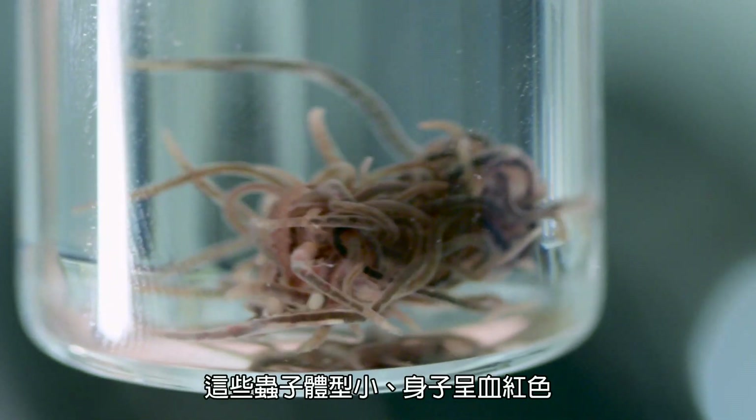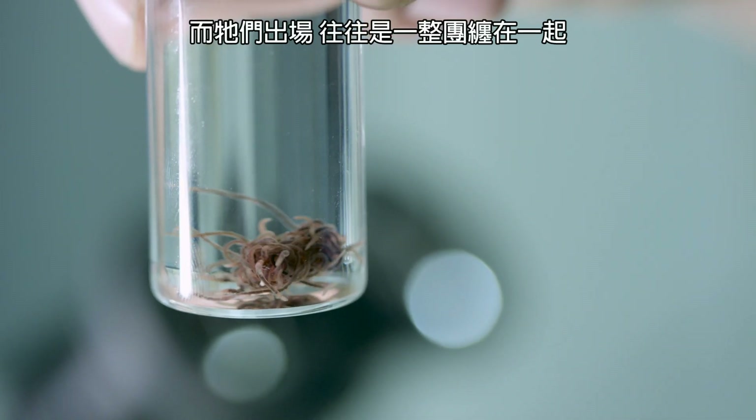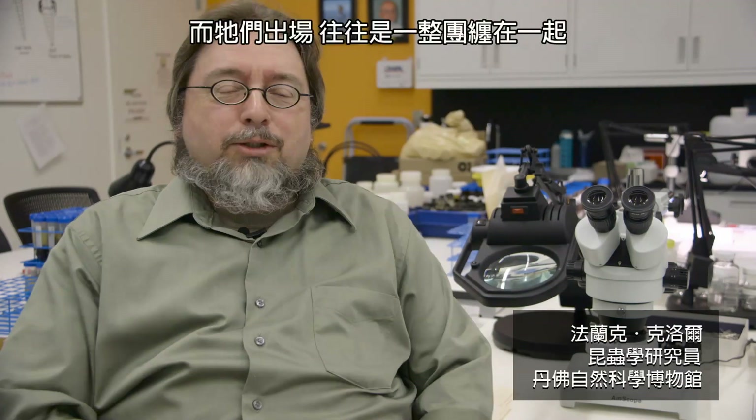These worms are small, they're red, blood red, and they occur in knots of worms — lots of worms together.